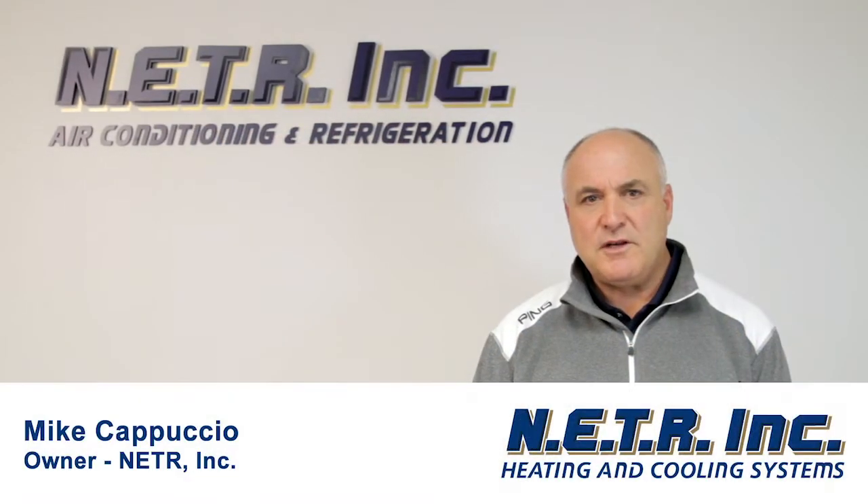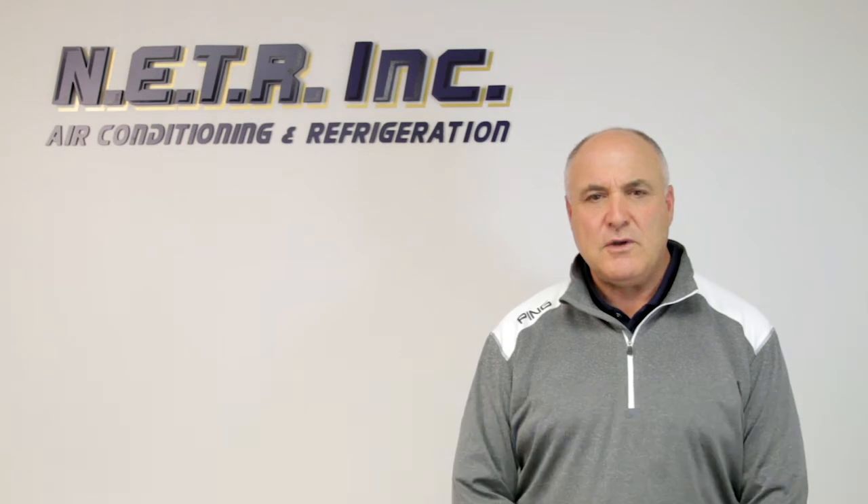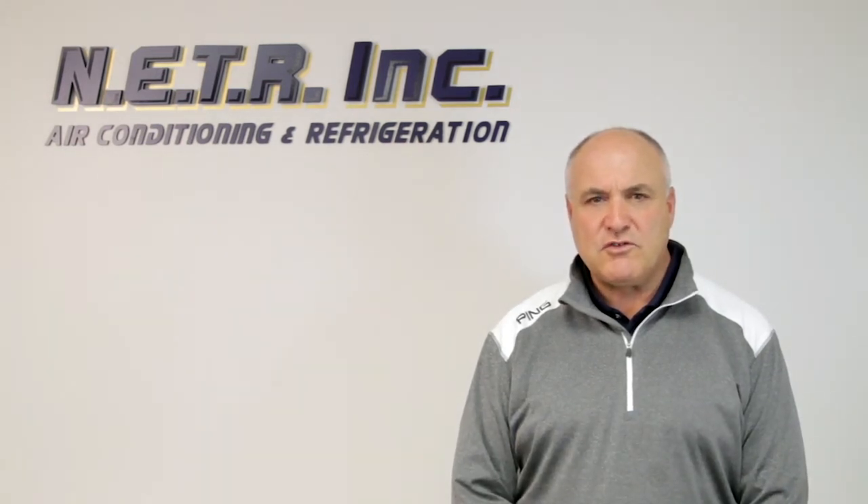Hi, my name is Mike Cappuccio. I'm with NETR Incorporated in North Andover, Massachusetts. And I'm here today to talk to you about Mitsubishi heating and cooling systems for a commercial building.